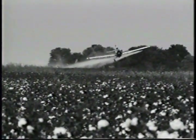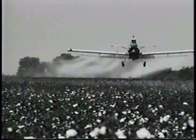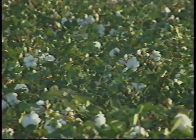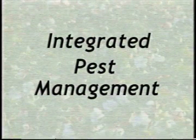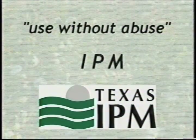Starting in the 40s, producers used insecticides in the old shotgun approach of weekly applications. This wholesale slaughter led to high costs, environmental contamination, and insecticide-resistant bugs. By the 70s, farmers realized they were losing the battle and shifted to an integrated pest management, or IPM, approach of use without abuse. Until the IPM revolution, the only good bug was a dead bug.